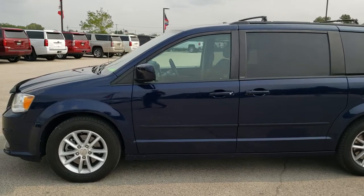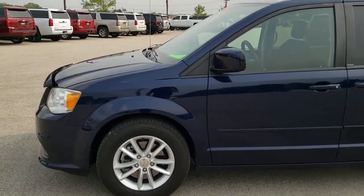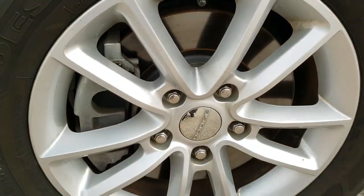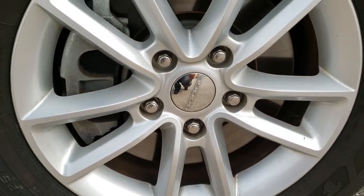We shoot all of our videos in 1080p 60 frames per second, so if you have HD capabilities on your computer, tablet, or smartphone device, turn them on right now because it's definitely the best way to check out the quality and condition of the van before seeing it in person.